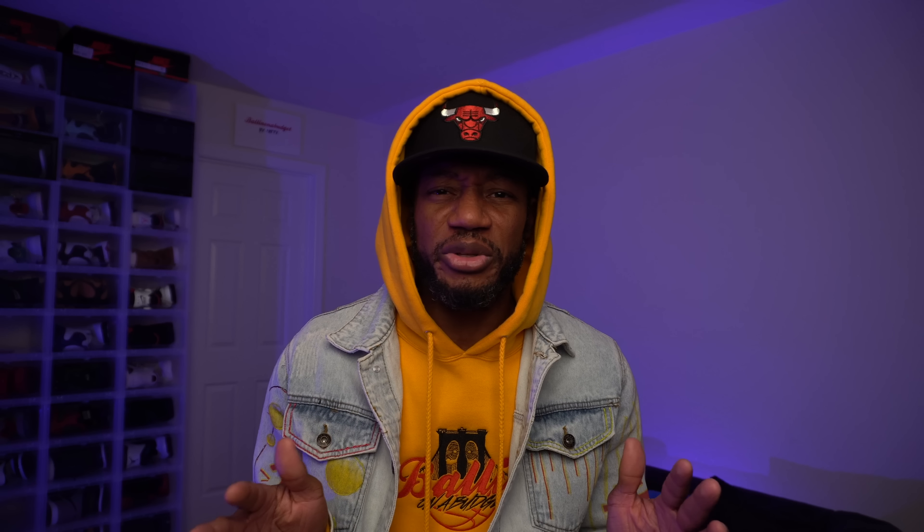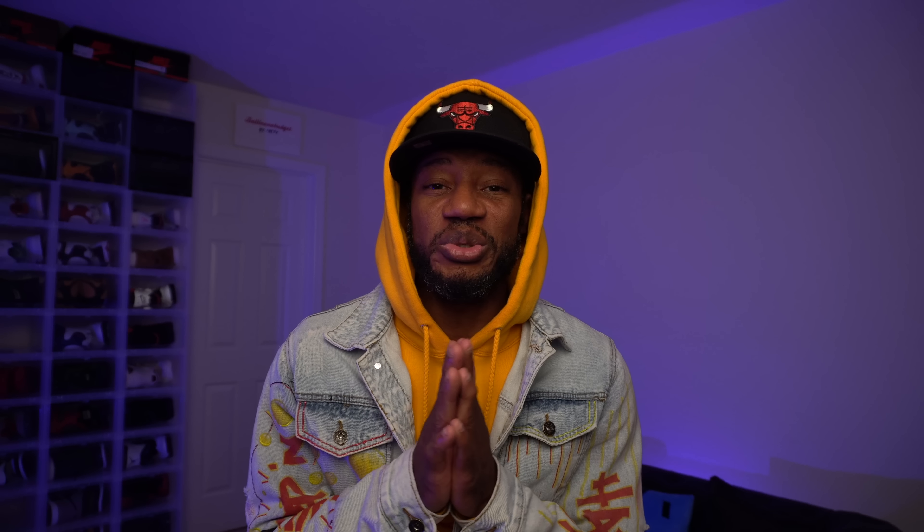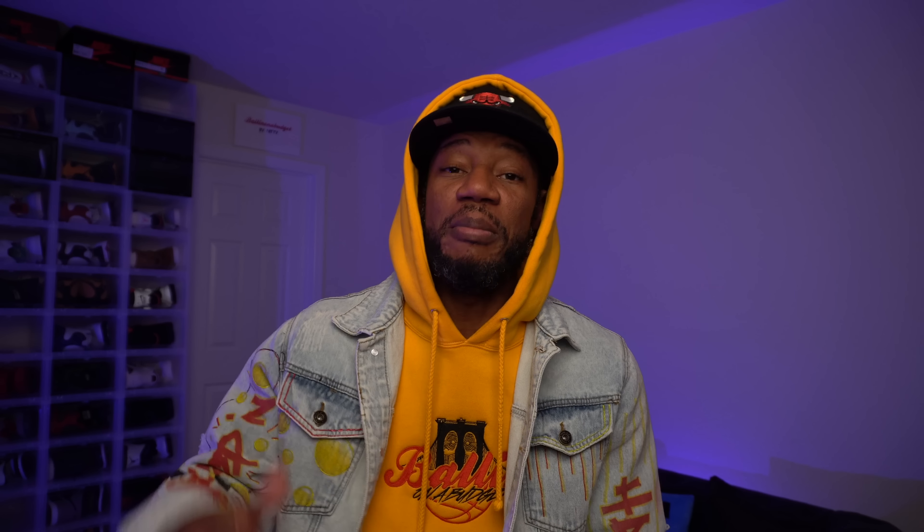The third 4 in my collection didn't come until about a year and some change later. These are the Motorsports Alternates. They came out June 17, 2017, for $190. A homie looked out and ordered me these shoes for a great price — I copped these way below retail for $137. I like that black and raw blue colorway. That raw blue is one of my favorite colorways on clothing and especially shoes.